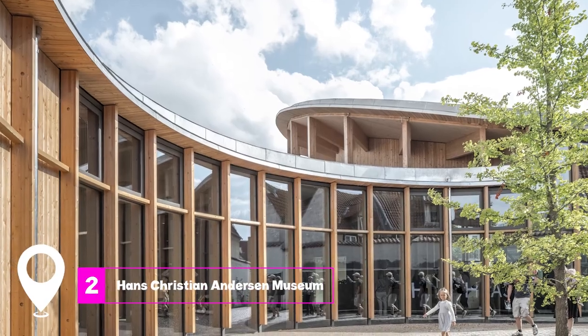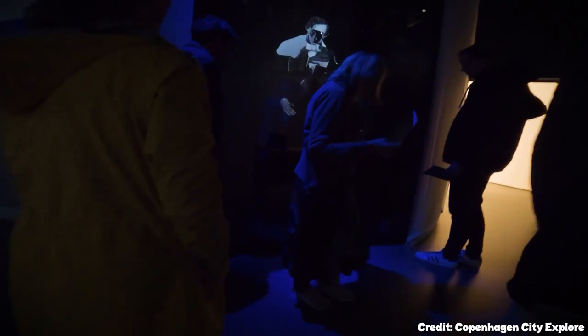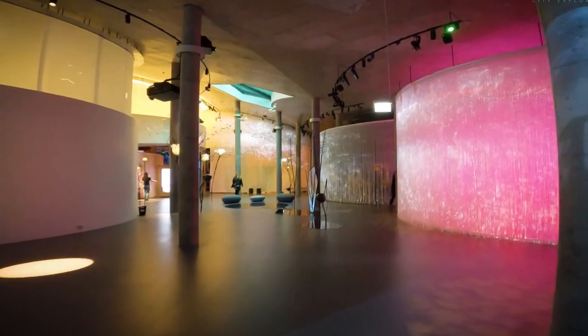At number two, we have the Hans Christian Andersen Museum. Located in the author's birthplace, this museum offers a glimpse into Andersen's early life, showcasing his drawings, manuscripts, and personal belongings.